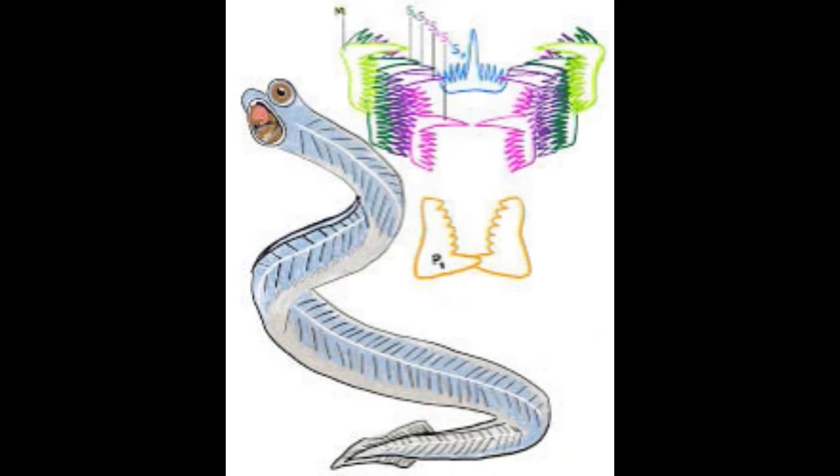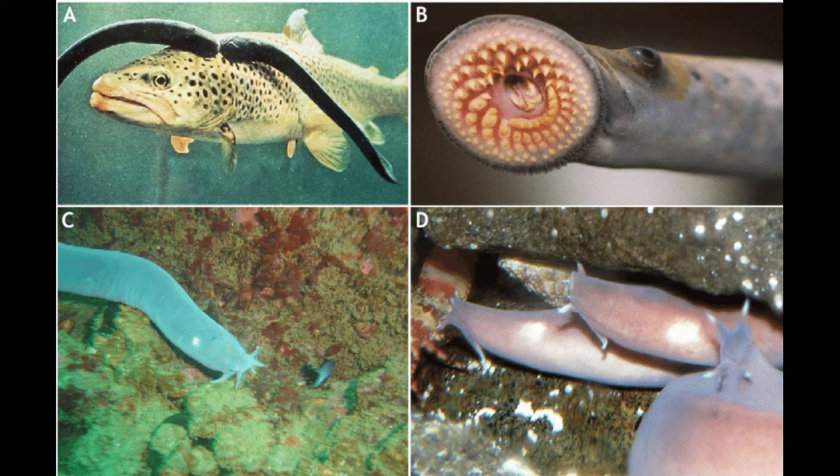For example, the appearance of the conodont Hindeodus parvus marks the period of time known as the Induan Epoch, 251.9 to 251.2 million years ago — the first epoch of the Triassic period. And that brings us, at long last, to Cyclostomata, the extant jawless fish — i.e., lampreys and hagfish — and their extinct relatives. Our common ancestor with them lived about 525 million years ago in the early Cambrian.